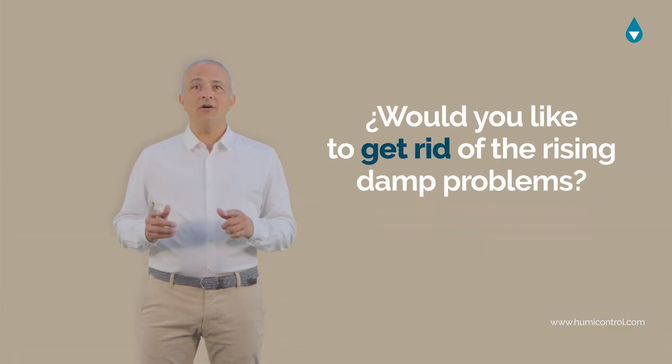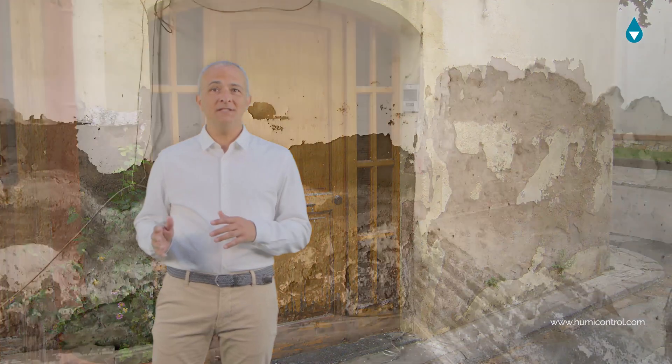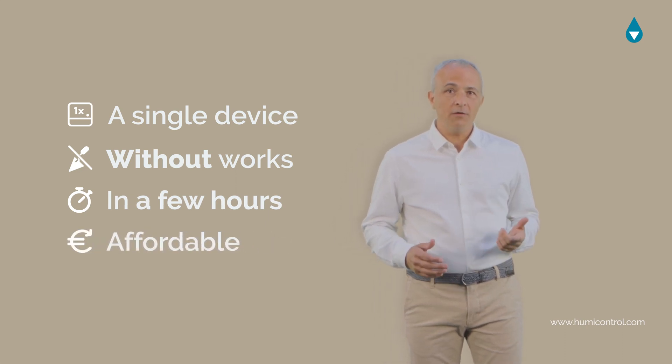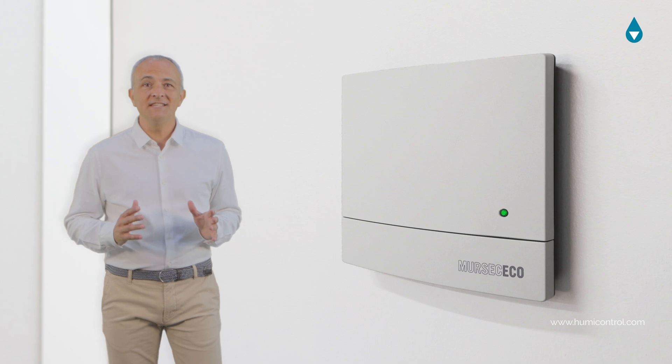Would you like to get rid of the rising damp problems affecting the masonry on ground floors and basements by installing a single electronic device in a few hours at an affordable price? I'm referring to Moorsec Eco wireless system.